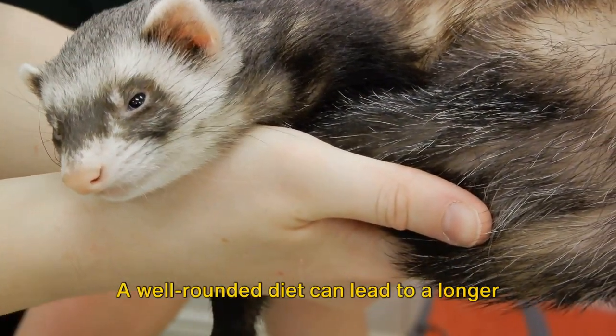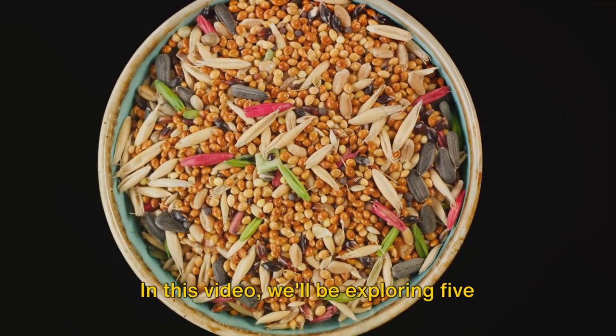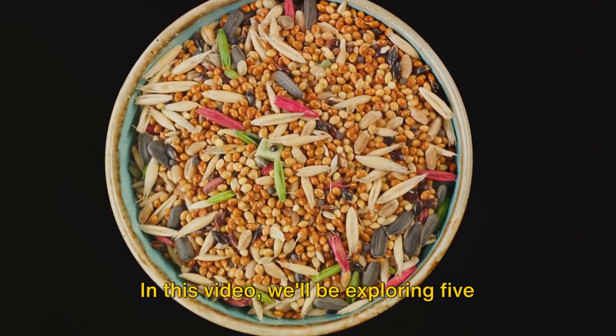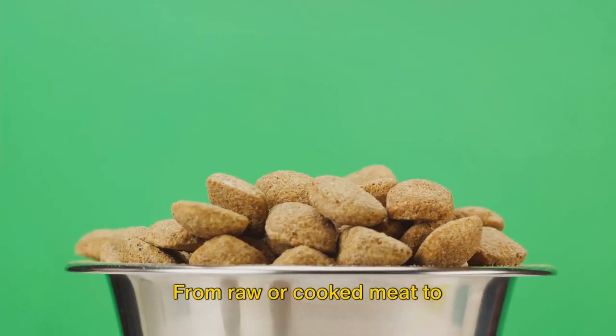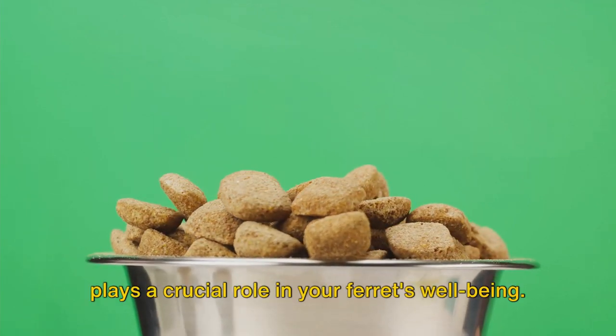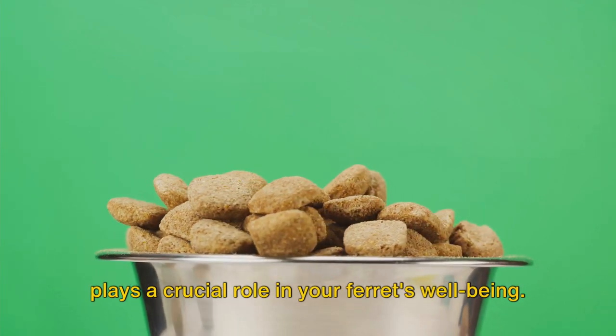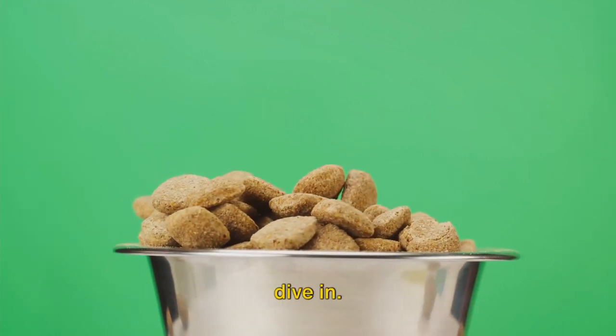A well-rounded diet can lead to a longer lifespan, a healthier coat, and increased energy levels. In this video, we'll be exploring five key food items that can significantly improve your ferrets' health. From raw or cooked meat to ferret-specific kibble, each food item plays a crucial role in your ferrets' well-being. So, what's the first food item that we should consider for our ferrets? Let's dive in.